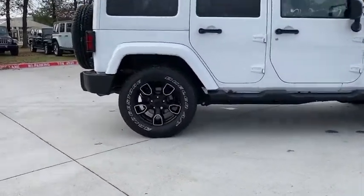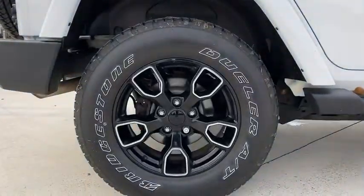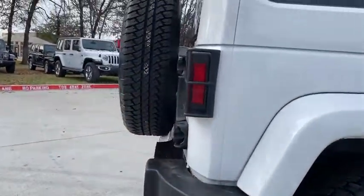Traction control, remote engine start, dual airbags, leather-wrapped steering wheel, alloy wheels, power steering.